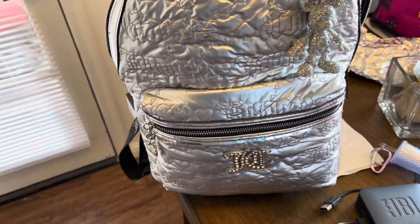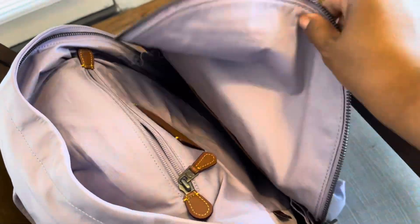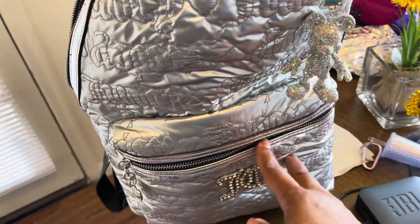I carried this bag last week. This is all cleared out — this is what it looks like on the inside. These are smaller than your girl anticipated, but look at my charm, it looks so cute on there.